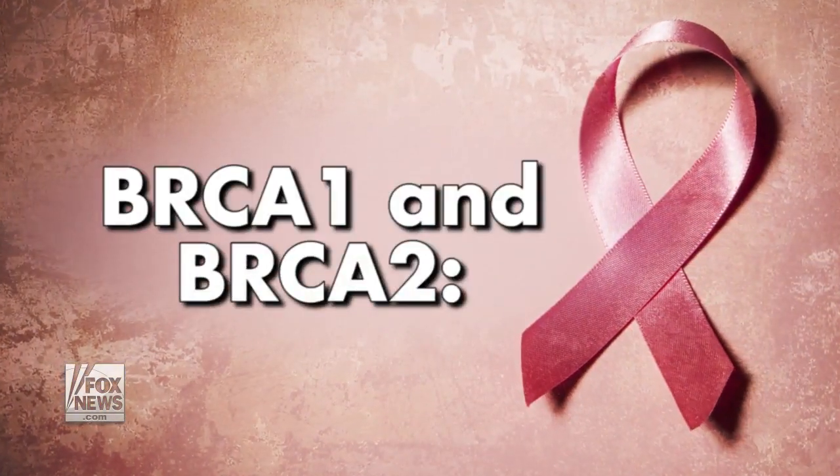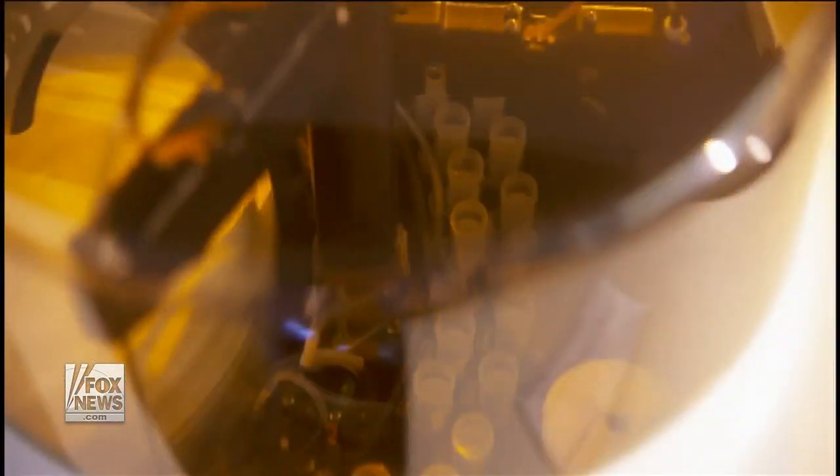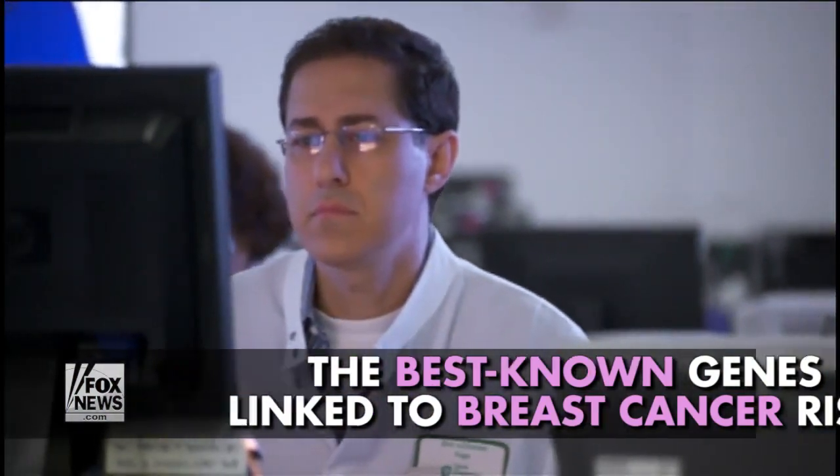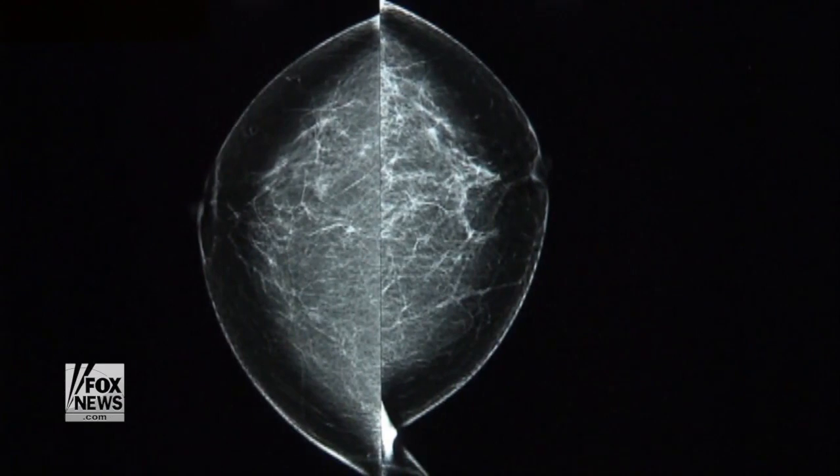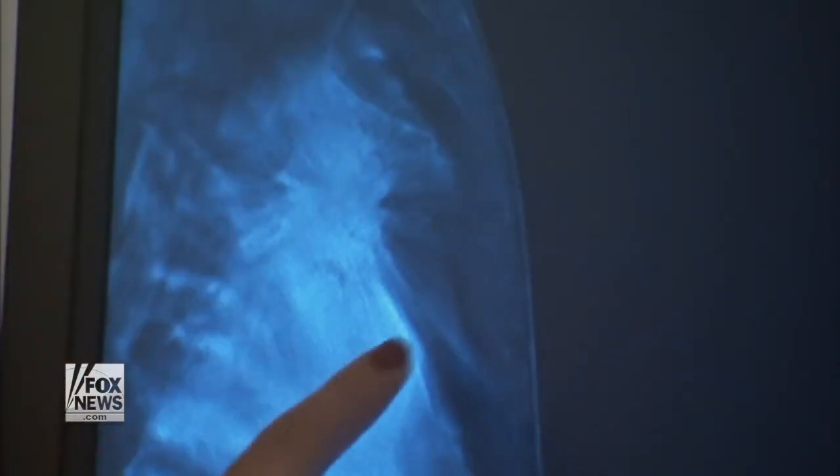BRCA1 and BRCA2 are the best known genes linked to breast cancer risk. Everyone has these genes, but when one or both of these genes change or mutate, it can increase the risk of breast cancer.